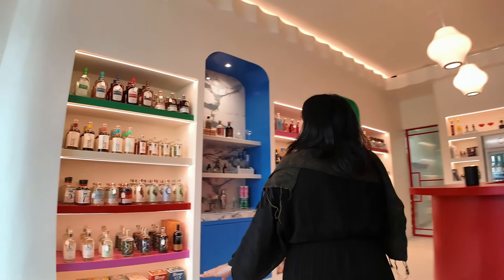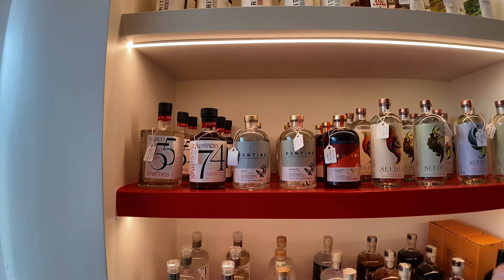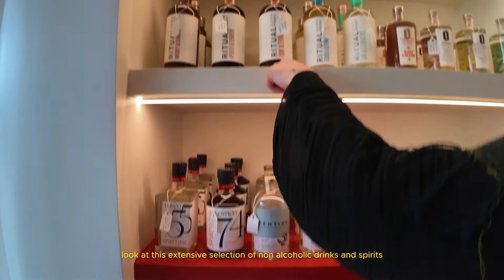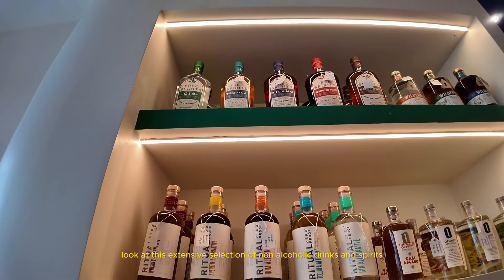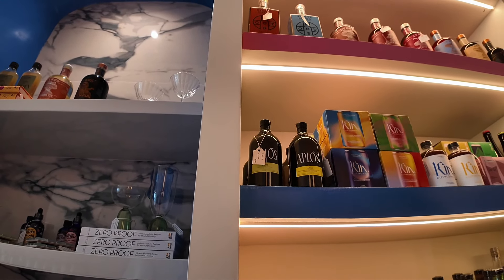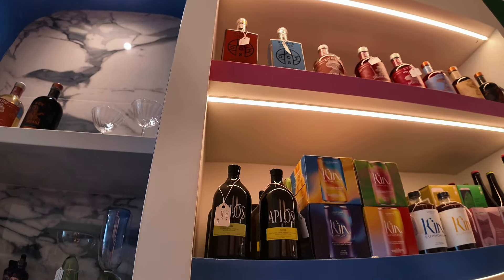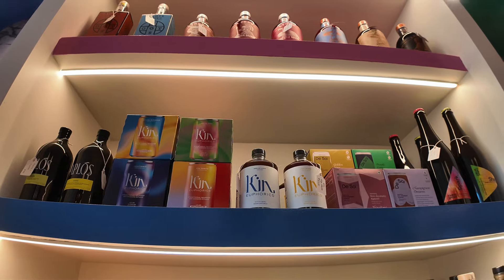Oh, you guys have spirits too? Yeah, so we're going to get different tequilas and stuff. I recommend the rum — the Ritual Rum, it's quite delicious. The pop is also another one of my favorites, it's in line with shiso. It's great for the overall digestive system. The kid is also quite great too.